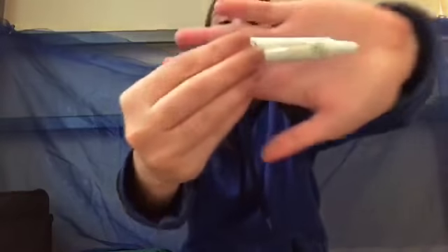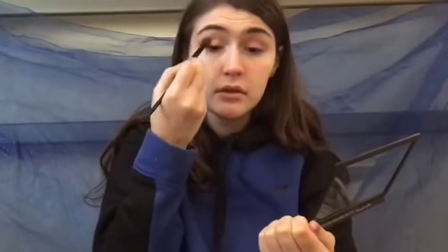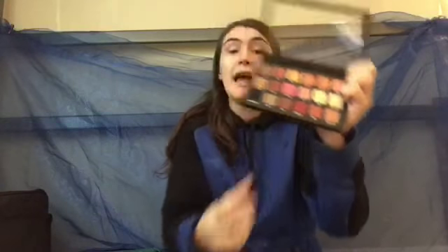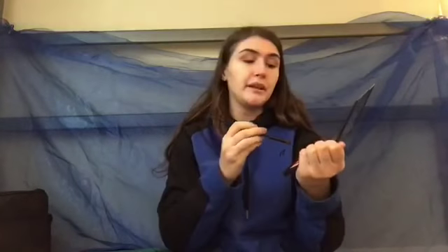First off, I'm going to prime my lids using the Too Faced shadow trend eyeshadow primer. I'm going to start off by taking the color Shy and putting it in my crease. Then I'm going to use the color Flamingo and put it in my outer V. Then I'm going to go into Man Eater and sweep it through my outer V and put it in my crease.